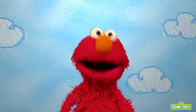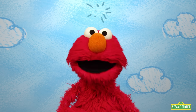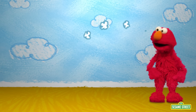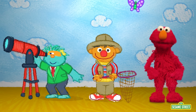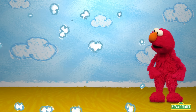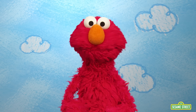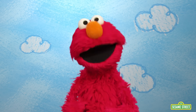Guess what Elmo is wondering about today? Wait for it! Zeta and Ernie are dressed up like different kinds of scientists. Let's ask Elmo's friend Smarty — let's call her together!